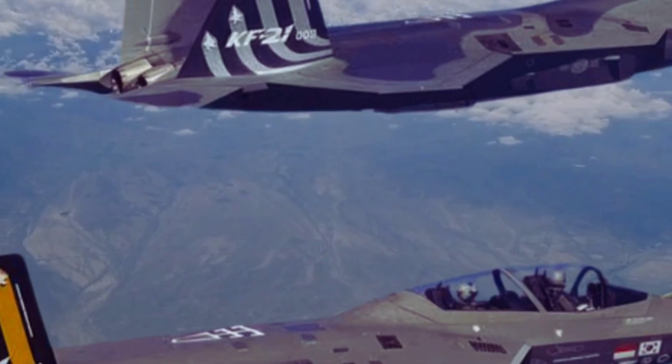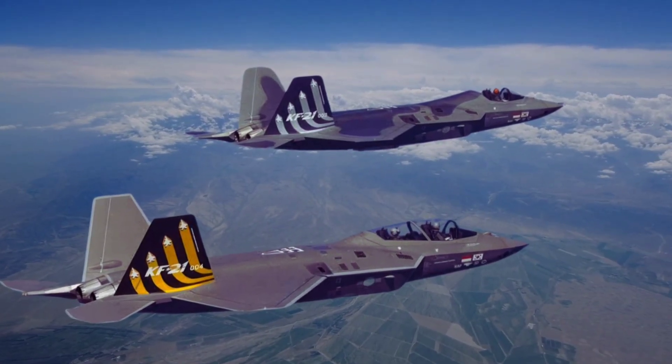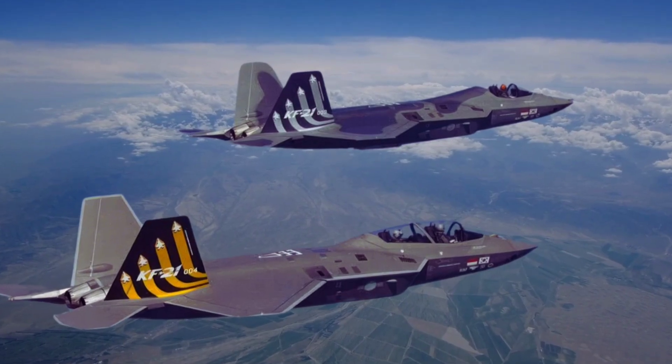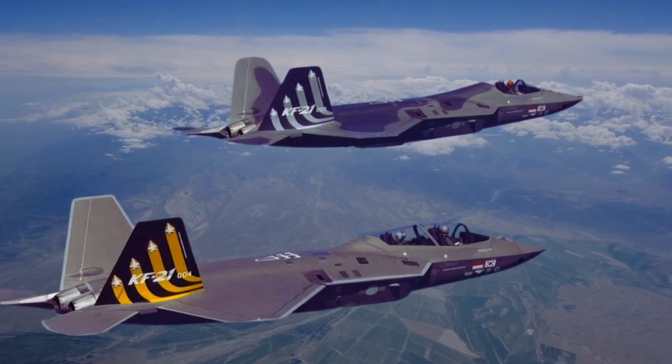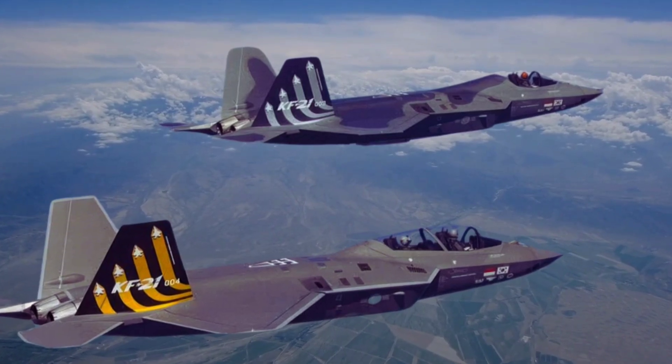Each KF-21 unit is estimated to cost around $65 to $70 million, making it a competitive choice compared to other multi-role fighters in its class. This pricing is part of the South Korean government's push to make the KF-21 accessible for both domestic and potential export customers. Its cost efficiency is enhanced by indigenous production, which reduces reliance on foreign parts and support systems.